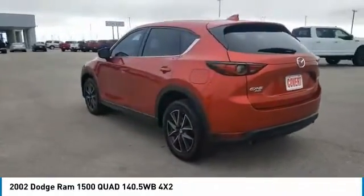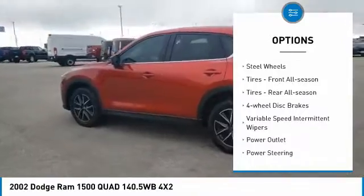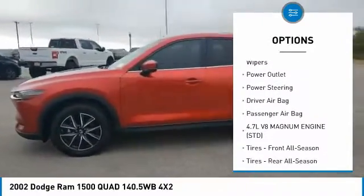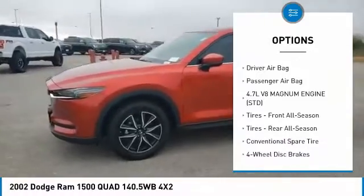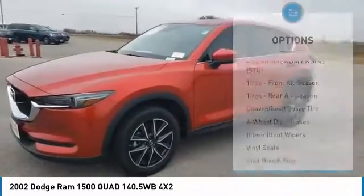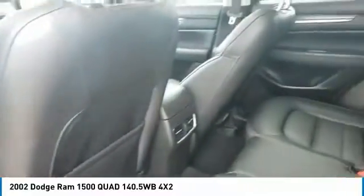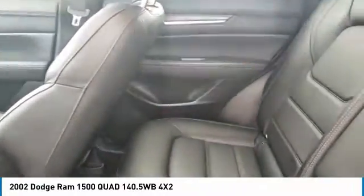Here are some of this vehicle's great options: rear wheel drive, steel wheels, front all-season tires, rear all-season tires, four wheel disc brakes, variable speed intermittent wipers, power outlet, power steering, driver airbag, passenger airbag.